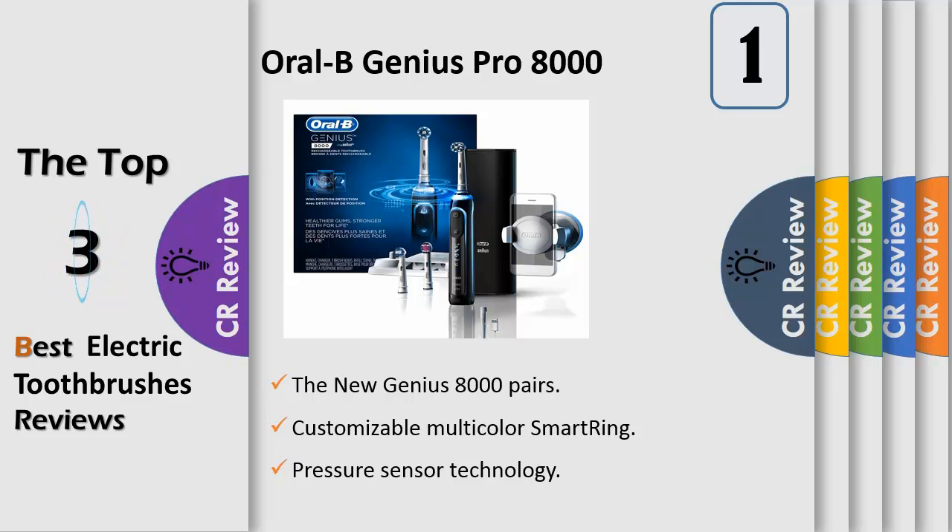The 360 Smartring with LED lights allows you to personalize your brushing experience with your choice of 12 colors. The Smartring works with the integrated timer and pressure sensor to provide you with visual feedback on brushing time and brushing pressure.